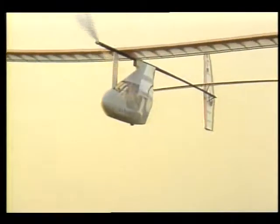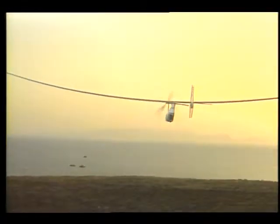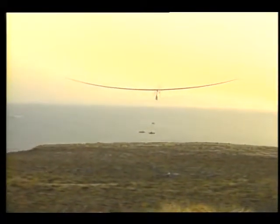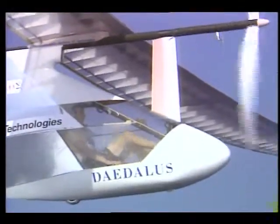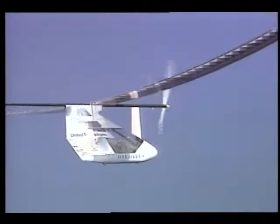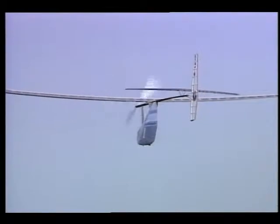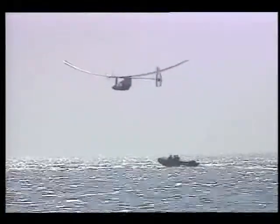Much of the design work that made Perseus possible grew out of a human-powered flight project at MIT called Daedalus. In 1988, this 69-pound craft flew a distance of 72 miles between the Greek islands of Crete and Santorini. The ultralight, long, flexible wings were able to keep the plane aloft at low speeds, breaking new ground in aerodynamics. Building on their success, several members of the MIT team branched out to form Aurora. In creating Perseus, they borrowed from the shape and design of the Daedalus wings.